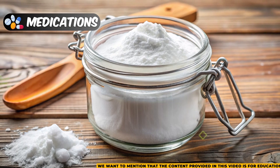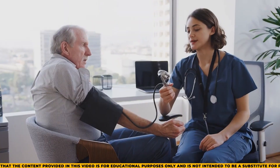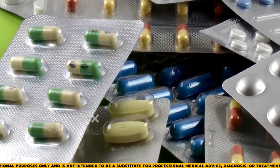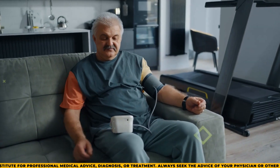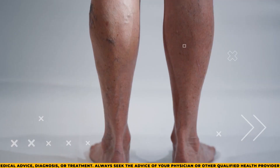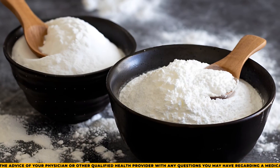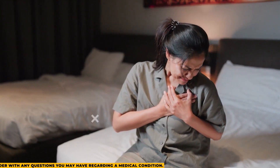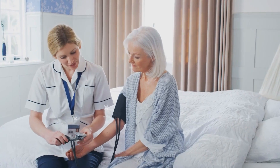Baking soda can interact with different medications, which is especially important for people with chronic kidney disease who often take medicine for issues like high blood pressure or heart disease. The high sodium in baking soda can affect how certain medications work, like diuretics or blood pressure medicines, by changing fluid balance or blood pressure. This could increase the risk of side effects like swelling or higher blood pressure, which might worsen kidney function. Baking soda may also affect how other medications are absorbed or broken down in the body, leading to unpredictable results. People with CKD or those on multiple medications should talk to their doctor before using baking soda to avoid harmful interactions.